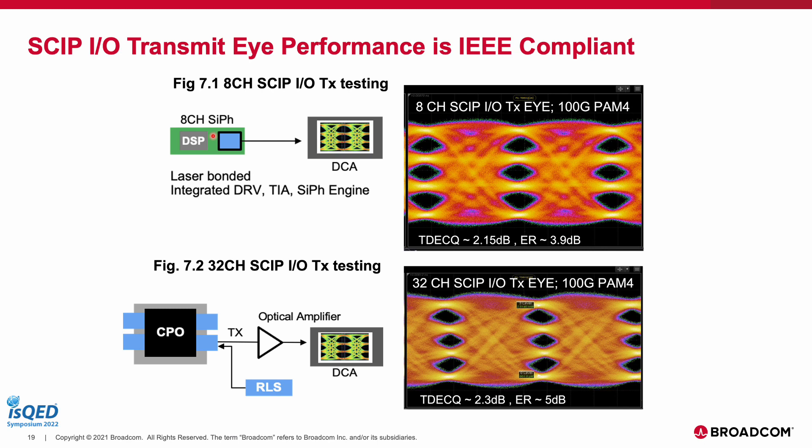The transmitter performance of the SKIP I/O links is measured for 100G per lane PAM4 modulation of the incoming electrical signals at the host interface. This is done by measuring the transmit eye characteristics at the line side using the DCA. The transmit side of such an optical I/O link is characterized by the linearity of the link as measured by TDQ, and the optical modulation swing as reflected by the extinction ratio.